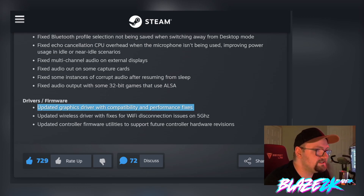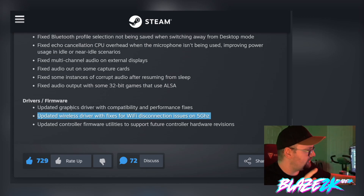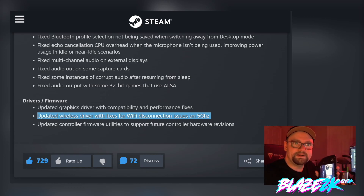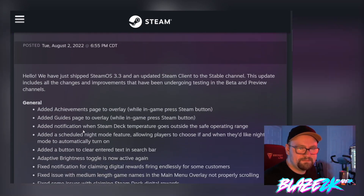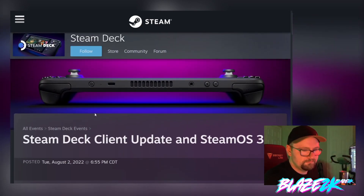They've also updated the graphics driver with compatibility and performance fixes, so we might see improved game performance — that's a big deal. The wireless driver has been updated with fixes for Wi-Fi disconnection issues on 5GHz, which many people have complained about. My own Steam Deck has been disconnecting from Wi-Fi regularly on startup lately. They've also updated controller firmware utilities to support future controller hardware revisions — which is interesting. Does that hint at a new Steam controller or a new Steam Deck with new controller inputs?